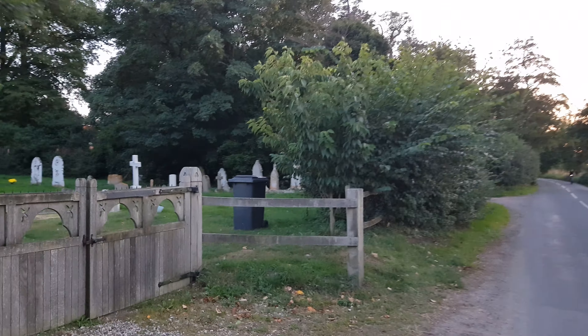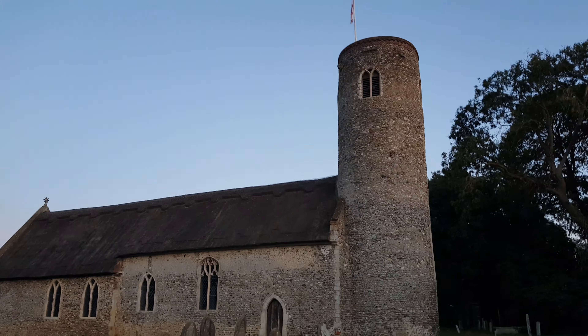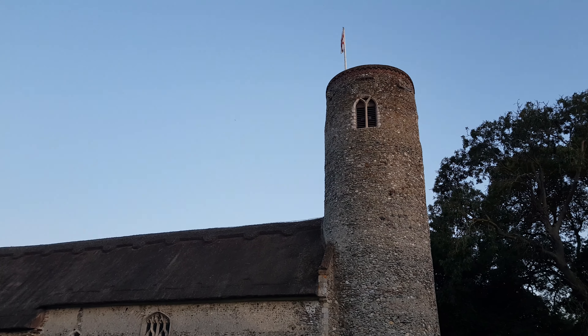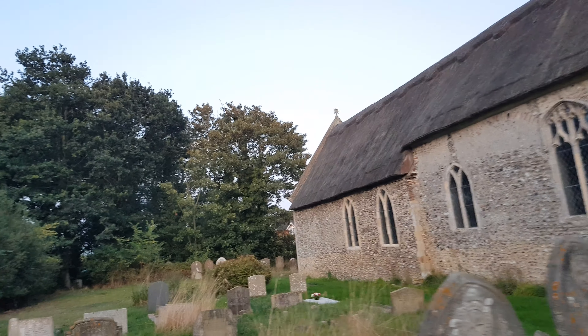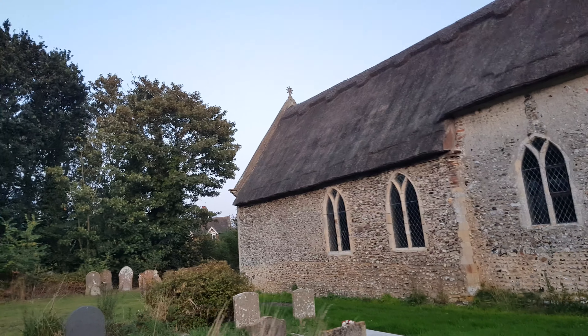I'm in the village of Rushmere in East Anglia and I just wanted to show you this beautiful church, which as you can see is thatched. It's the church of St Michael and All the Angels. This kind of thatched church with a round tower like this does appear in some villages in this area, and I think it's a beautiful design to see.